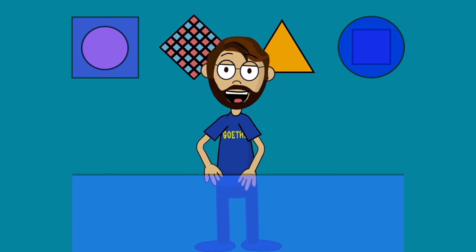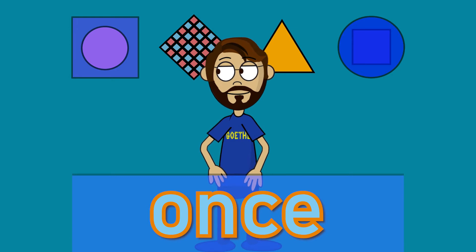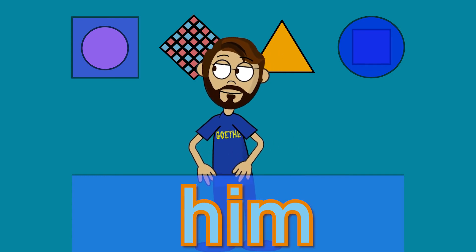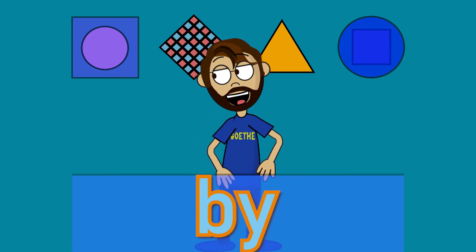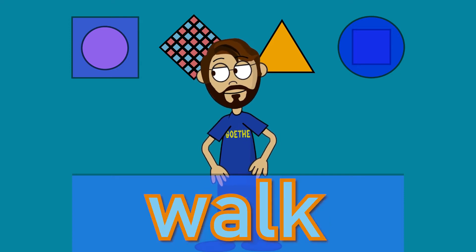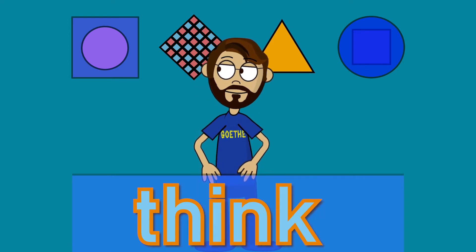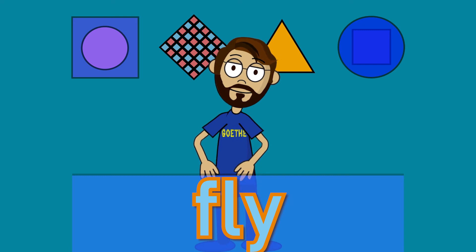Now we're going to move on to our sight words. Alright, so follow along and here we go. Once. Thank. Give. Some. Any. Him. Going. Again. Then. As. By. Open. Live. Take. Walk. Round. Of. Just. Them. Think. Her. Ann. Fly. Great work.